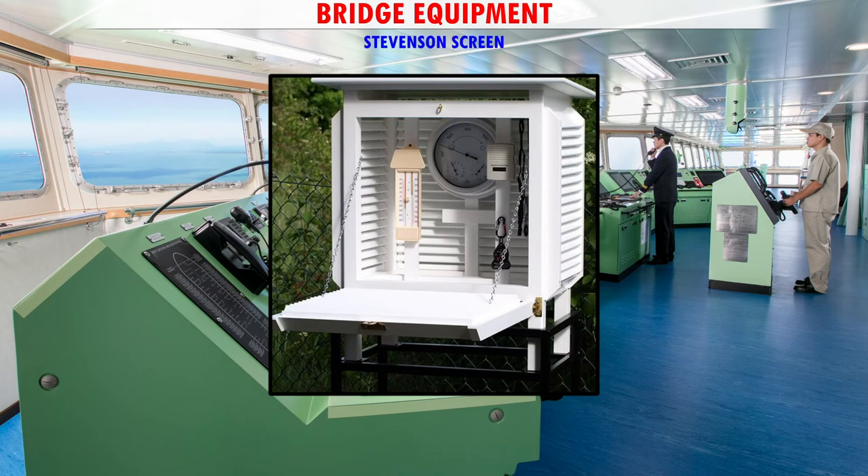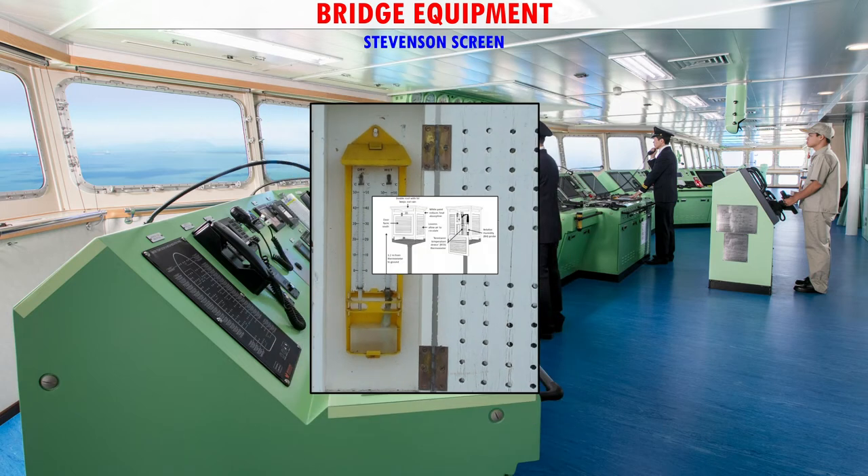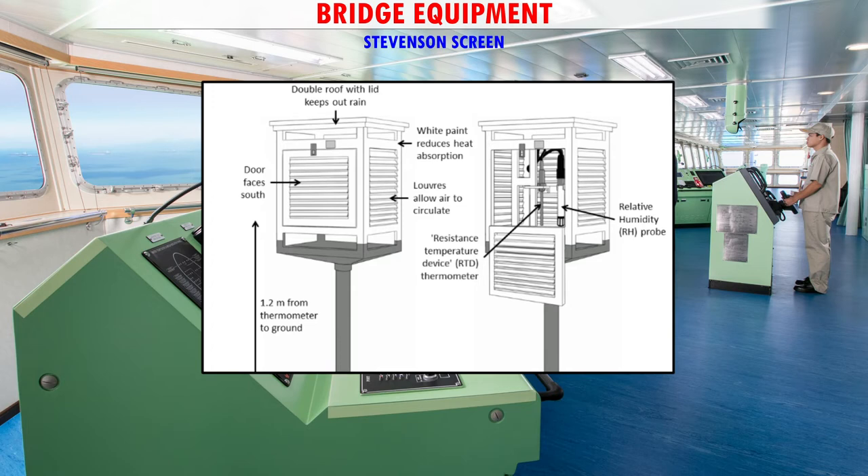Stevenson Screen — It is a meteorological instrument consisting of a wooden box having slats, and dry bulb and wet bulb thermometers fitted inside the box. The wet bulb thermometer has a few strands of cotton wick attached to its bulb and immersed in a small container filled with distilled water. The difference in readings of temperatures from these two thermometers enables a mariner to find the relative humidity and/or dew point of air.